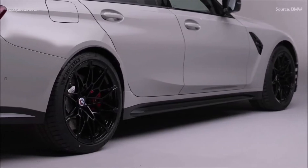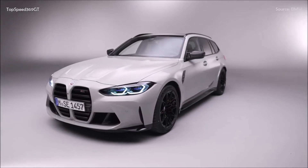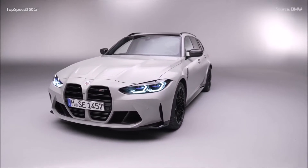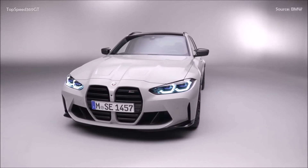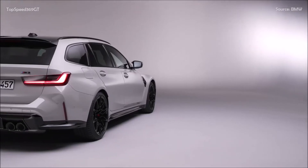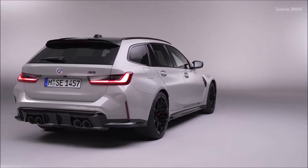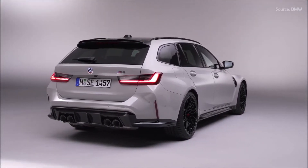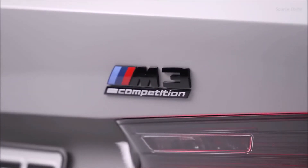Whatever exterior color is specified for the BMW M3 Touring, its roof will be finished as standard in black high-gloss. The standard roof rails and the model-specific gurney air directing flap on the roof spoiler are painted in the same shade. The roof can also be finished in body color as an option, and an M-carbon exterior package is also available. Both the double-joint spring strut front axle and the 5-link rear axle have M-specific kinematics combining lightweight design with particularly high rigidity. Adaptive M suspension with electronically controlled shock absorbers and M servotronic steering with a variable ratio come as standard.